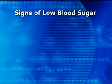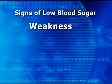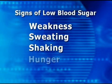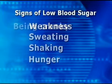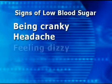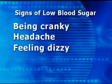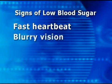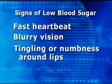The symptoms of a low blood sugar can vary from person to person. Examples include weakness, sweating, shaking, sudden hunger, being cranky or irritable, headache, feeling dizzy, being lightheaded, having a fast heartbeat, blurry vision, or tingling or numbness around the lips.